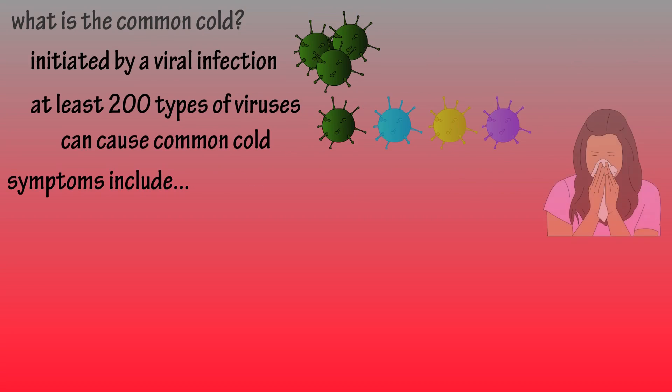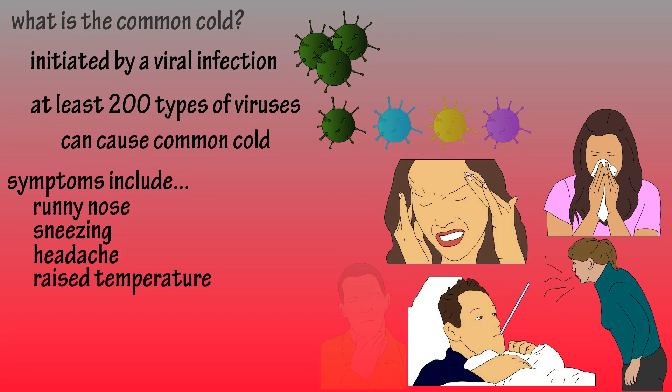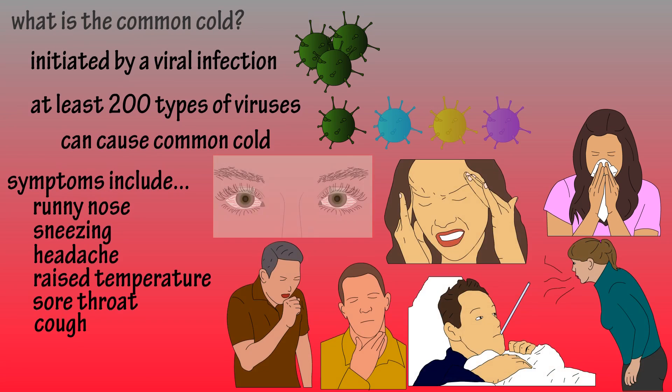Some symptoms include runny nose, sneezing, headache, raised temperature, sore throat, cough, and even reddened eyes.